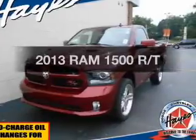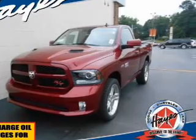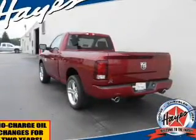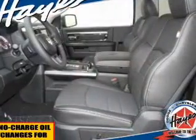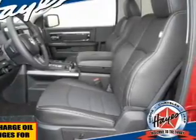Everything you need under one roof with this great vehicle. The powertrain includes rear wheel drive with a powerful 8-cylinder engine, driven by a 6-speed automatic transmission. Stand out from the crowd with premium wheels, brake safely with the anti-lock braking system, and memory settings make for a more comfortable ride.